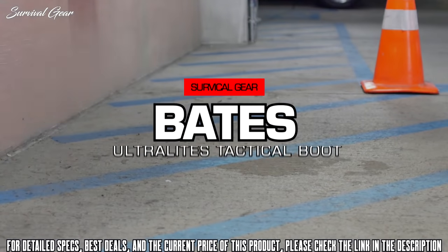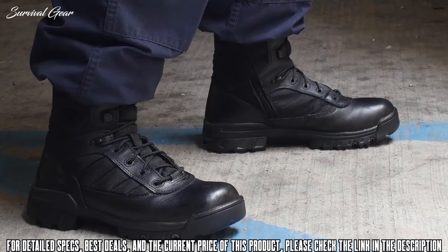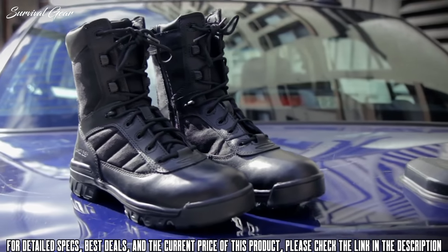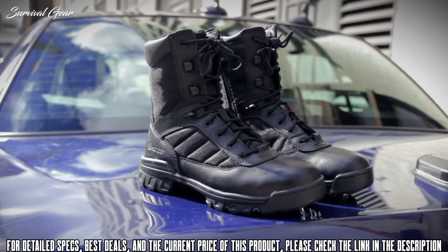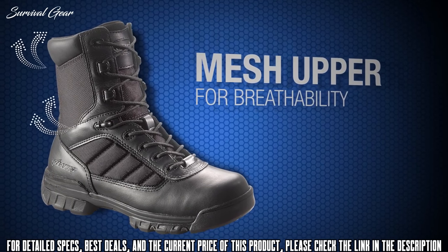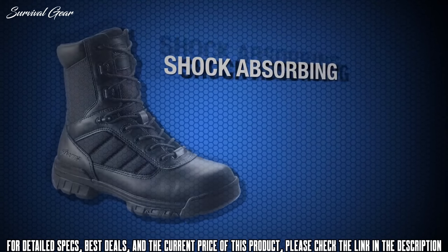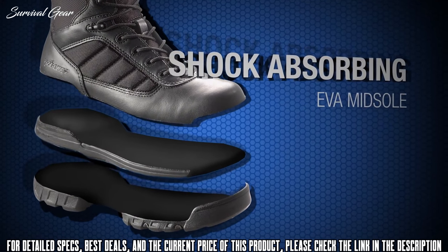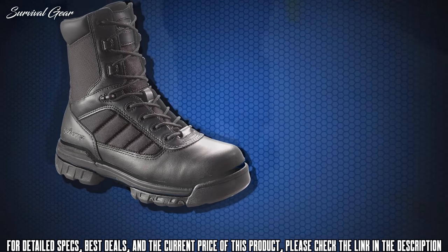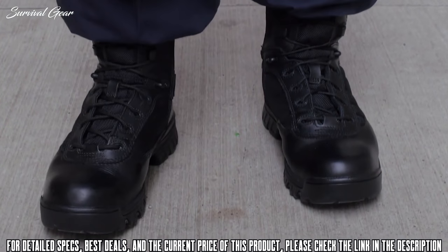Bates Ultralights are designed with a durable leather and padded nylon upper, making them comfortable with no break-in time needed. The materials make the boots easy to clean and always looking their best. The mesh upper allows your feet to breathe so heat travels up the tongue and dissipates efficiently, keeping your feet cool and dry. The EVA midsole is lightweight and shock absorbing, combined with a cushioned removable insert so you can stay on your feet longer without feeling the strain.